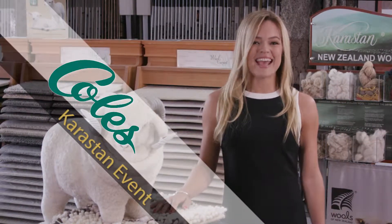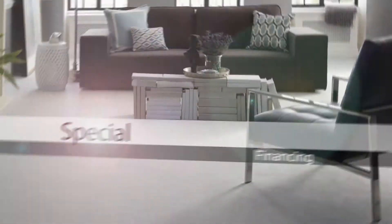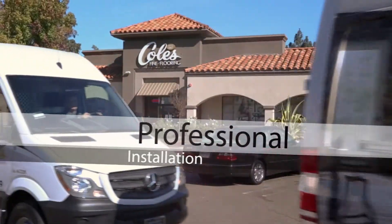Come into Kohl's today and save during our Karastan wool carpet sale of the decade. Kohl's has unique styles in stock for immediate installation.